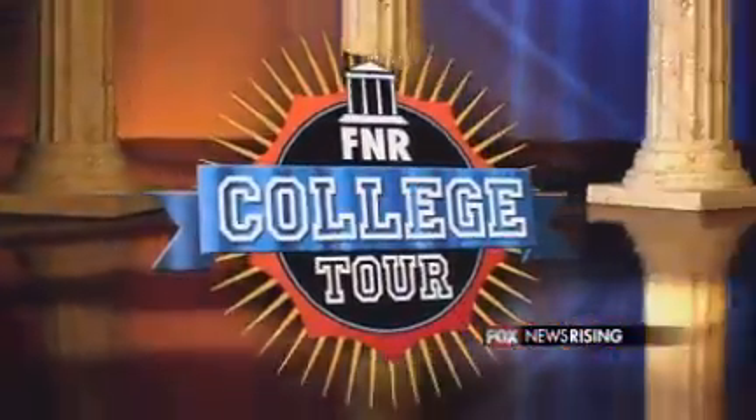For some college students, pizza really does qualify as a well-balanced meal. You do have the dairy, there's the meat, the vegetables, all in one bite. Not so, though. This morning, the Fox News Rising College Tour is focusing on dorm food.